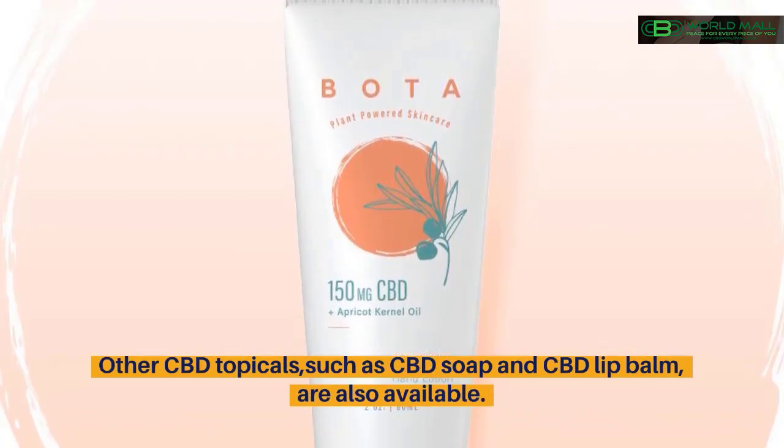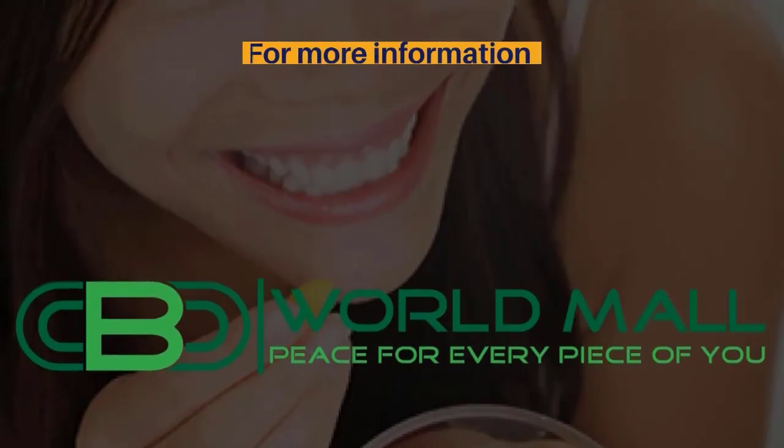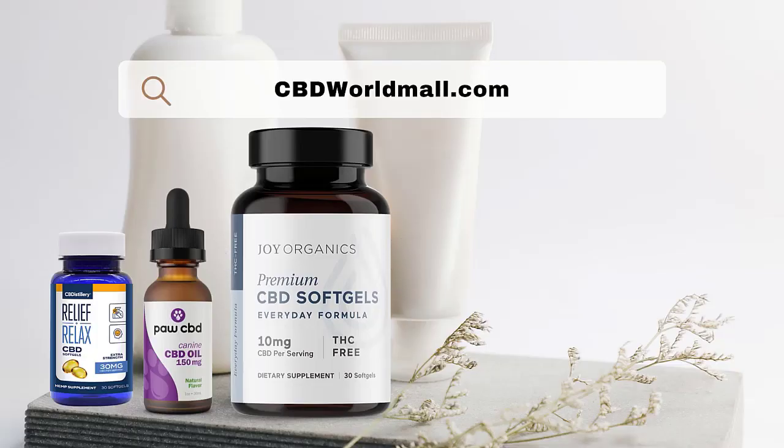Other CBD topicals such as CBD soap and CBD lip balm are also available. For more information, please visit www.cbdworldmall.com.